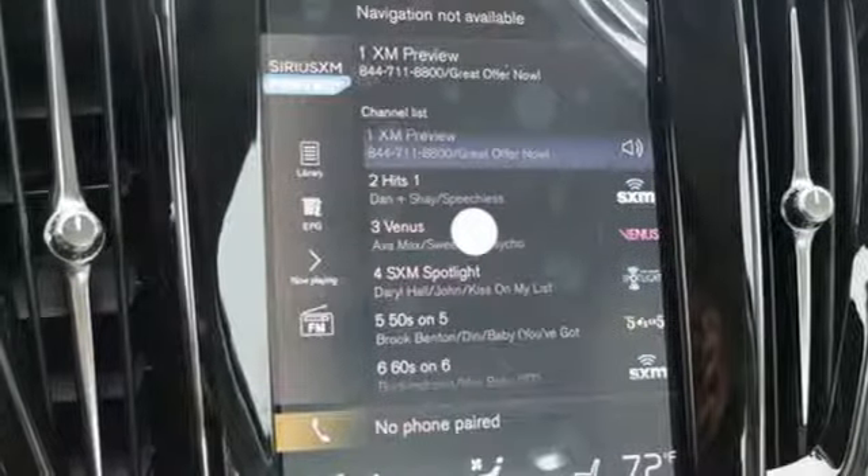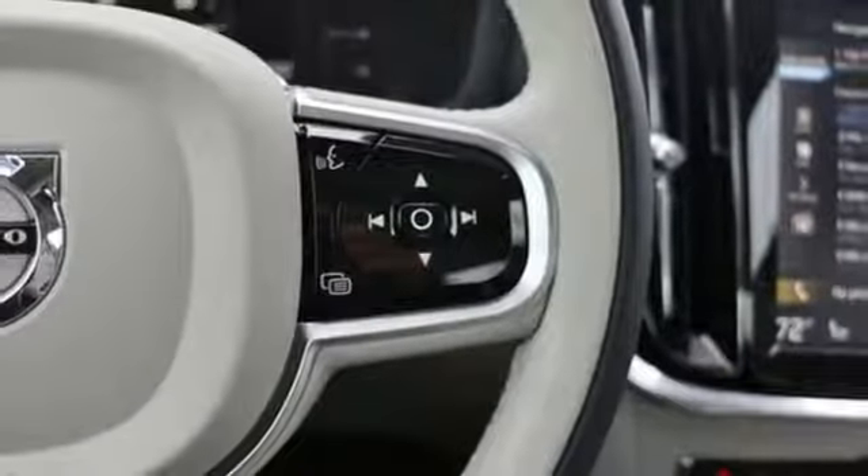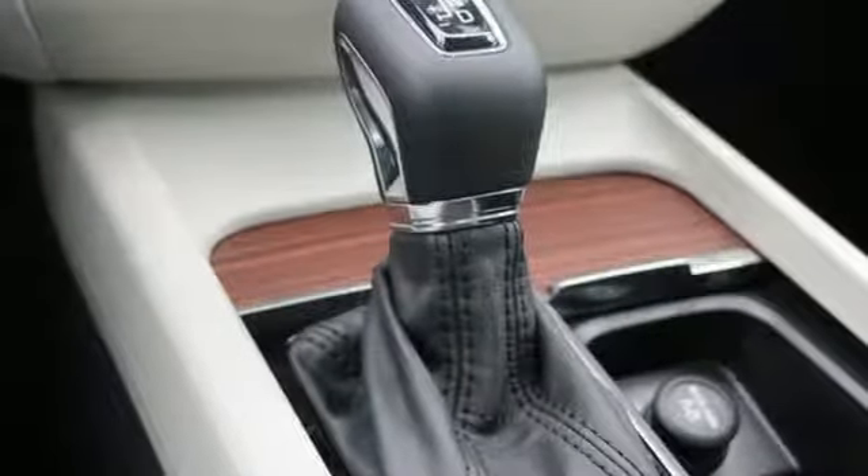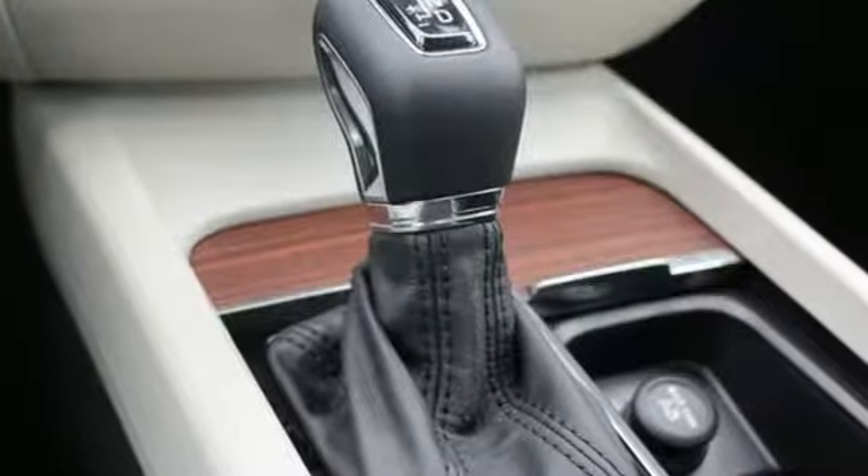Automatic transmission, first and second row express open and closed sliding and tilting sunroof, gas pressurized shocks, and power with tilt-down heated mirrors.